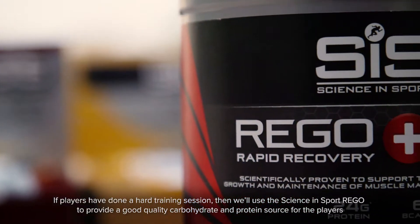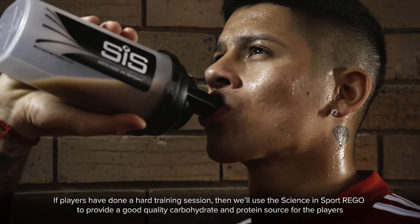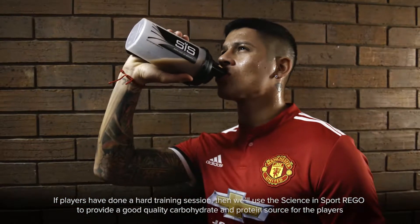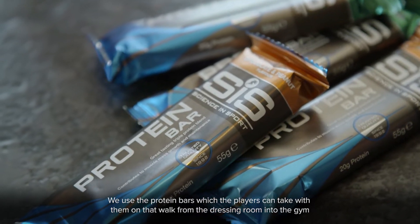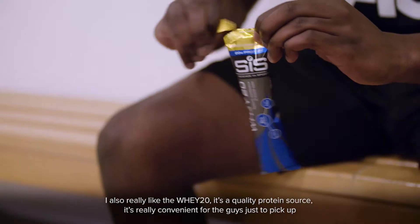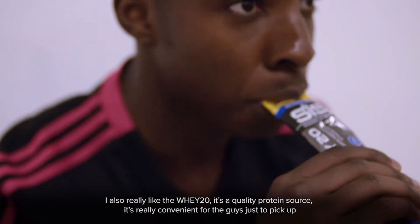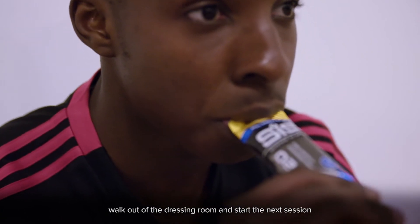If players have done a hard training session, we'll use Science in Sport Rego to provide a good quality carbohydrate and protein source. We use the protein bars which players can take with them on that walk from the dressing room into the gym. I also really like the Whey 20 — it's a quality protein source, very convenient for the guys to pick up, walk out to the dressing room, and start the next session.